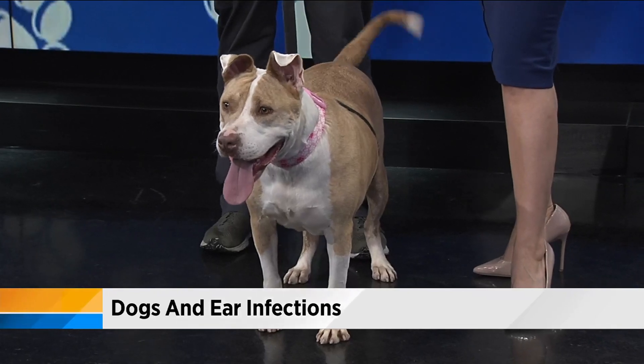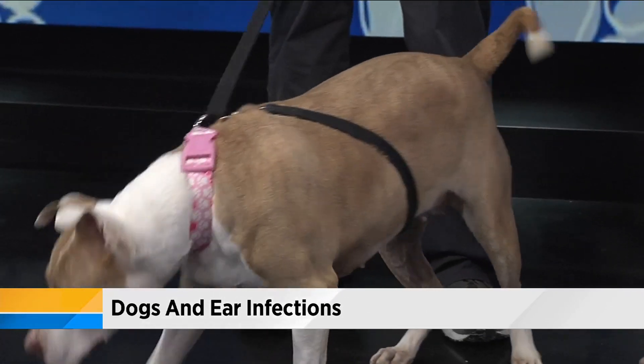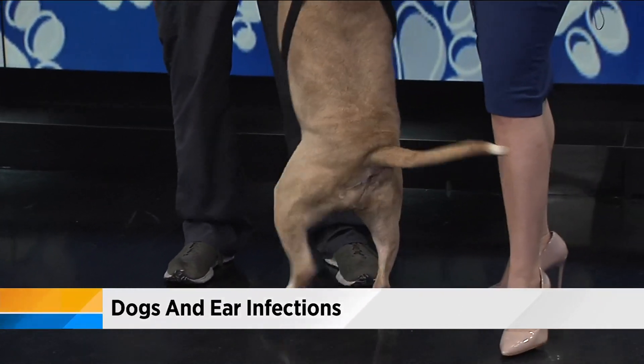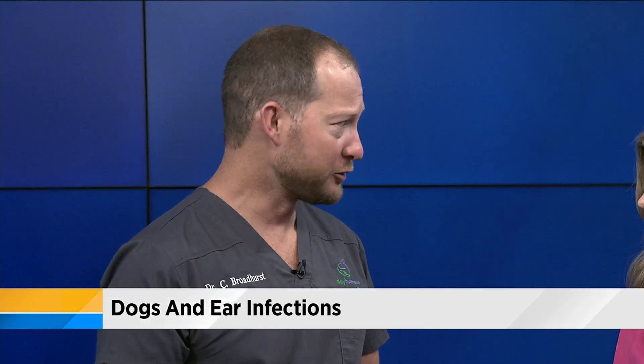Lady actually has perfect ears for this segment — they stand out quite nicely. When we talk about ear infections in dogs, usually it's in floppy-eared dogs, but not always. Lady is a case in point: bulldogs tend to have very sensitive ears because of their allergies. They're very prone to allergies. She actually has a mild yeast infection at this point, which we're currently treating her for.